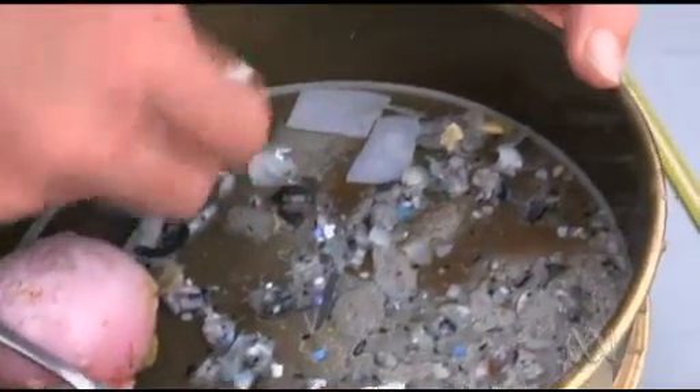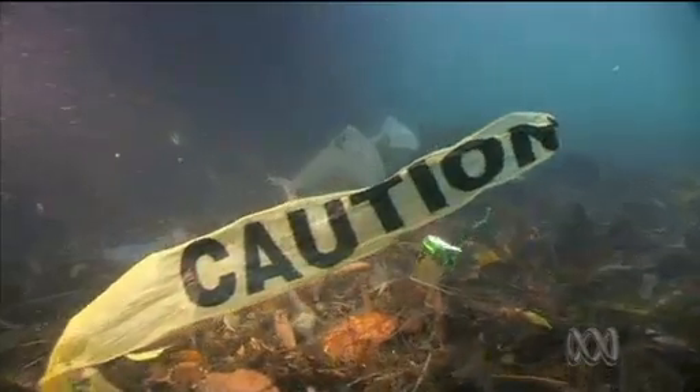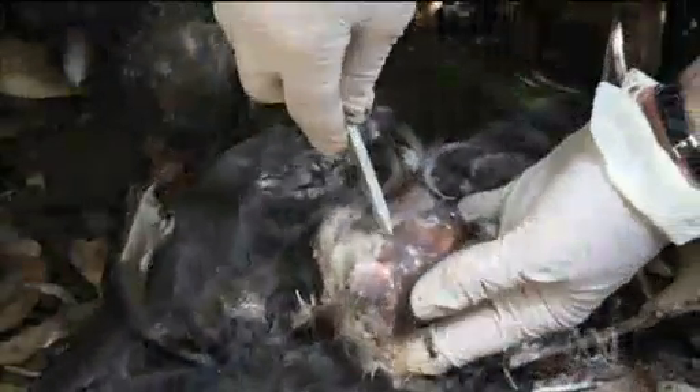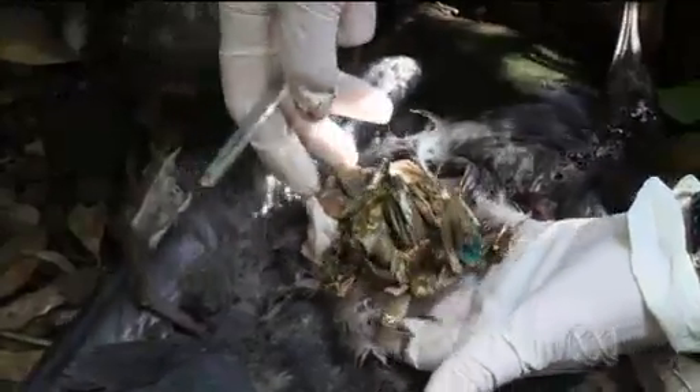Dr Lavers has been studying microplastics for six years but is hampered by a lack of data from the east coast of Australia. She says it's estimated that between three to four million pieces of plastic enter the world's oceans every day. A microplastic could originate from a bottle cap or a shampoo bottle and just breaks down over time through wind, wave action, and UV from the sun, becoming quite brittle.